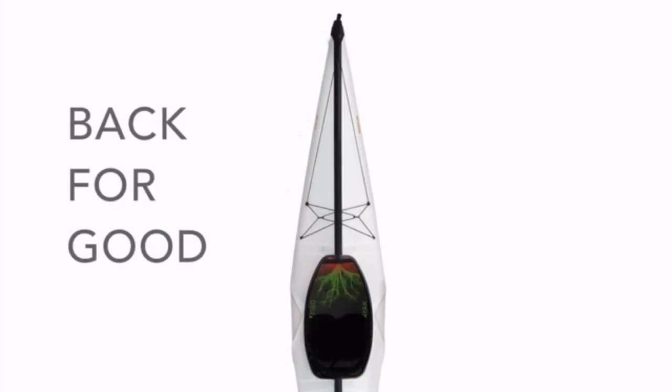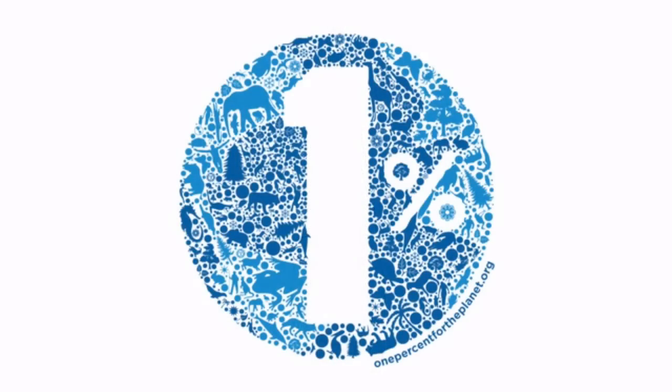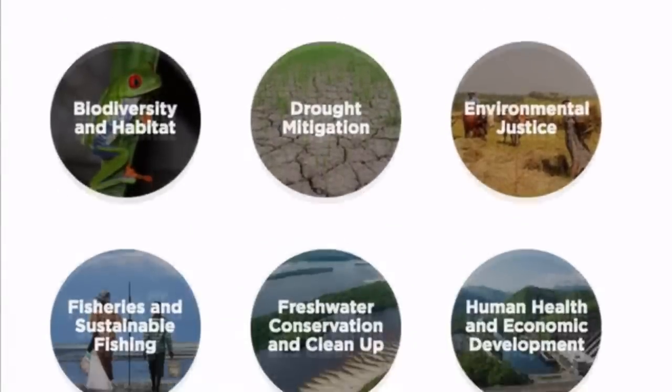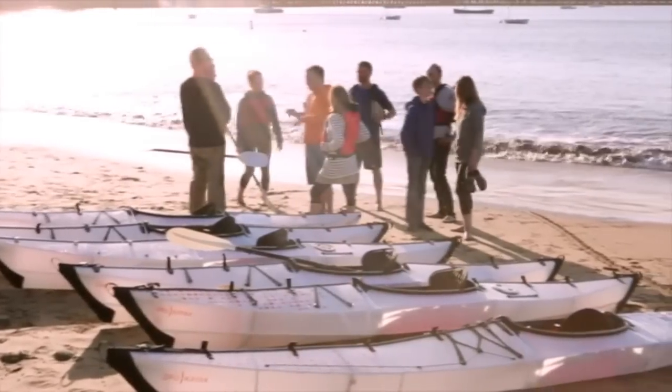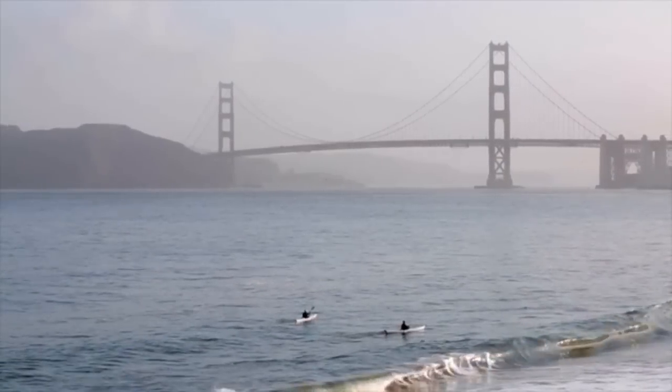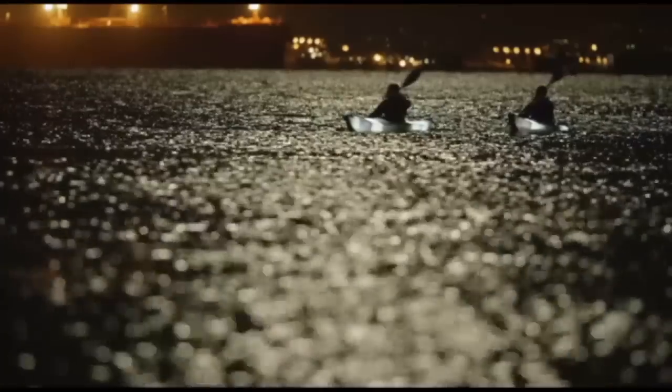Now we are back on Kickstarter for good. We are here to introduce the Bay ST with custom tree graphics and to announce our commitment to 1% for the Planet — a global organization that connects dollars to doers to address the most pressing issues facing our planet. Started in 2002 by Yvonne Chouinard, founder of Patagonia, and Craig Matthews, founder of Blue Ribbon Flies. Members have given more than 150 million dollars to environmental non-profits to date. Today we join them, and at Oru Kayak we will be donating 1% of all revenue generated from this campaign to protect the waterways we love. Our commitment does not stop with this campaign — it is only the beginning.